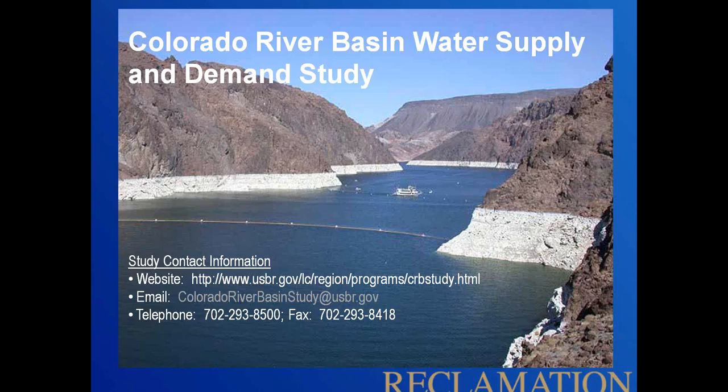With that, thanks again for listening, and I'll pass it back to Amy. Thanks so much, Carly. I really want to congratulate you and your colleagues and the many people who worked together on this study — it's a cutting-edge study in how it incorporates climate information and examines various future scenarios for this very important issue. Does anyone have questions for Carly?